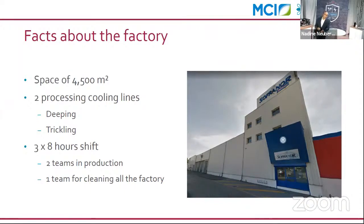The factory operates in three different shifts, each team working eight hours. Two teams handle production and one team is solely responsible for cleaning all the factories, as required under French regulation. Production starts from 5 a.m.